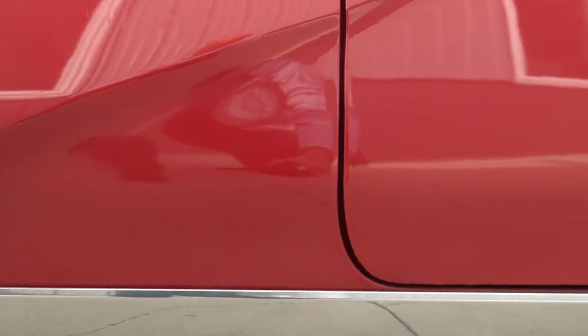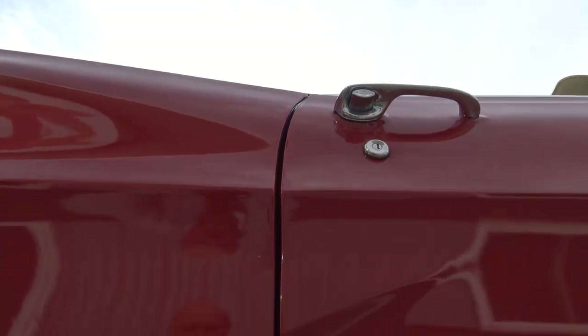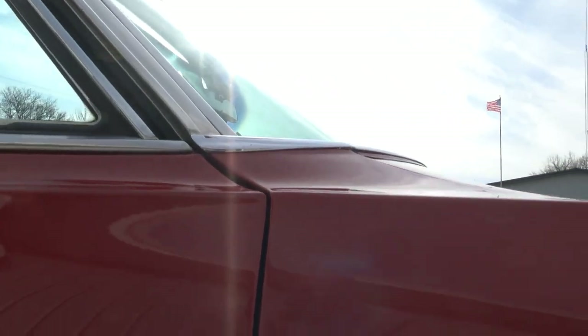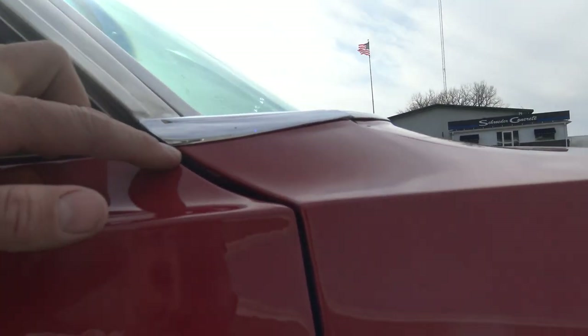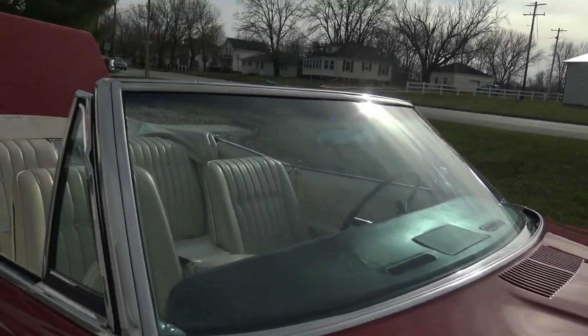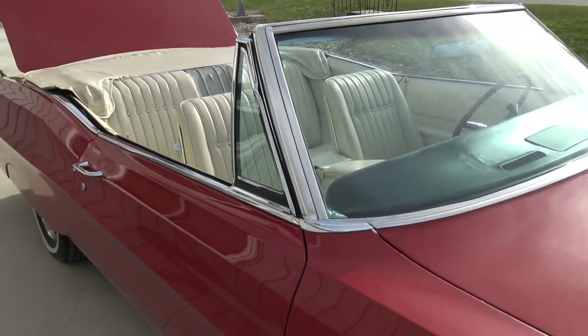Bottom of the rear quarter is in excellent shape. Going up and down the back of the door, there's a nice even gap. The door sticks out just a little bit on the passenger side. Hood lines up excellent, top of the door lines up good, body line's nice there. One recent paint job done a few years back — a really nice local car show quality driver paint job, not a $10,000–$15,000 one, but really nice, all buffed out to a nice shine.